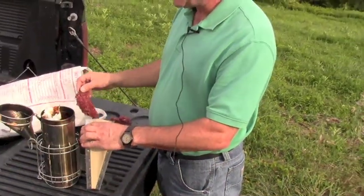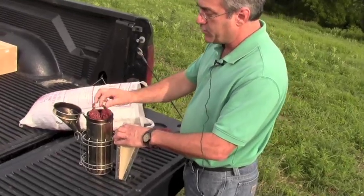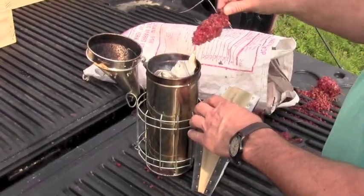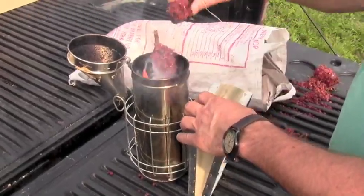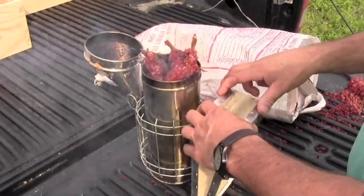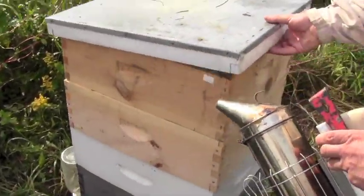We're going to start the smoker and you can see what I'm using — I'm using sumac, staghorn sumac bobs I call them. They make great smoker fuel and give off a nice cool smoke, because we want to smoke the bees but we don't want to burn the bees. I'm just going to give them a puff here to let them know I'm coming, and then I'll puff under this cover.